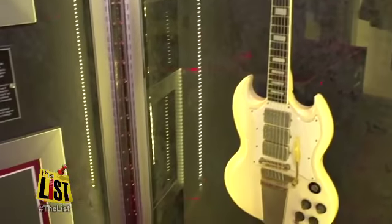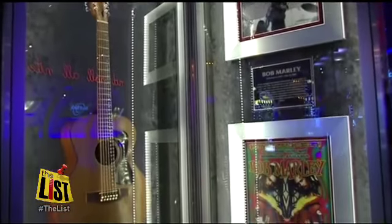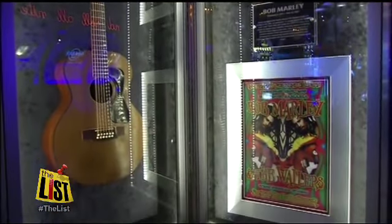It was worn by Michael in '88. Jeff Nolan is an expert on this multi-million dollar collection, but soon he and some of these gems will be back home at the company's rock vault in Orlando, Florida.